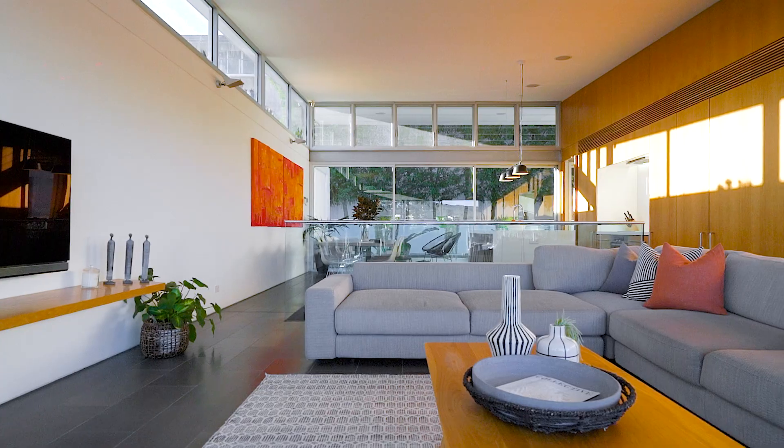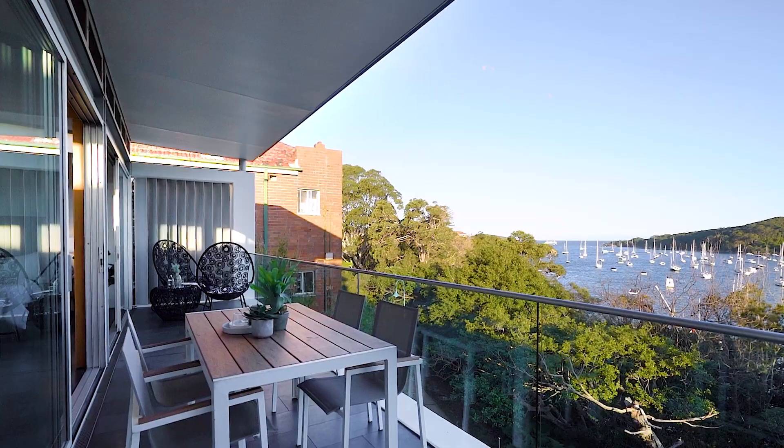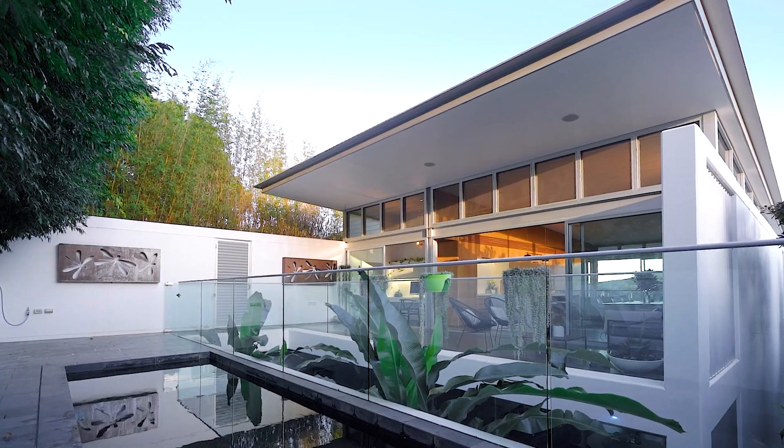There is so much to love about this luxurious home, and for me it's all about the choice with your entertaining options. Whether you're sitting on the terrace soaking in the beautiful harbour views, or splashing by the pool in the barbecue area, this is a must to put on your shortlist.